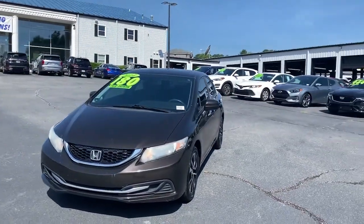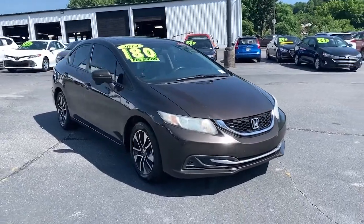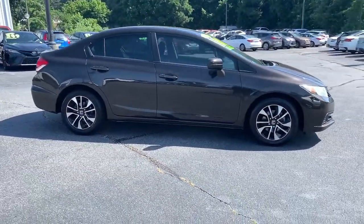Get into a car with value. 2014 Honda Civic. This vehicle is an outstanding buy with fewer than 110,000 miles on the odometer.